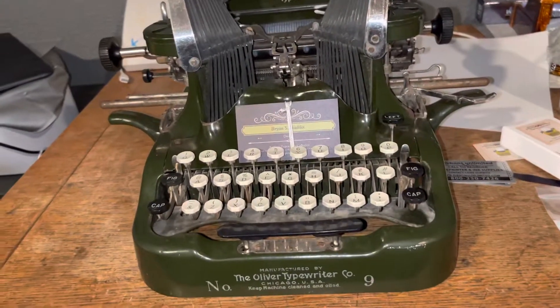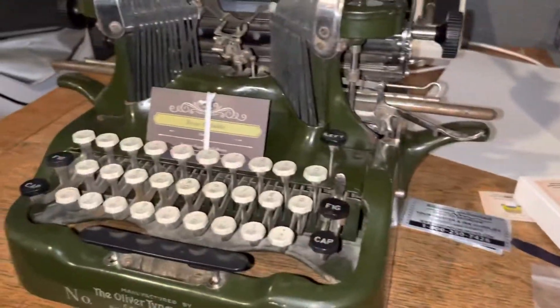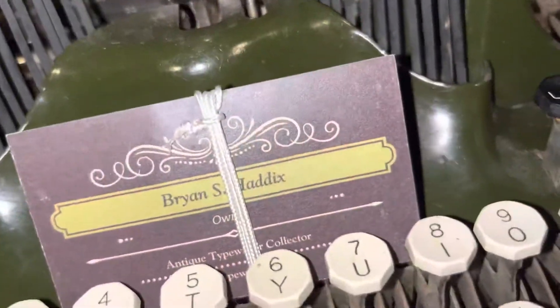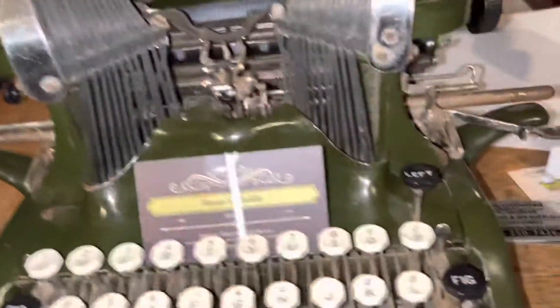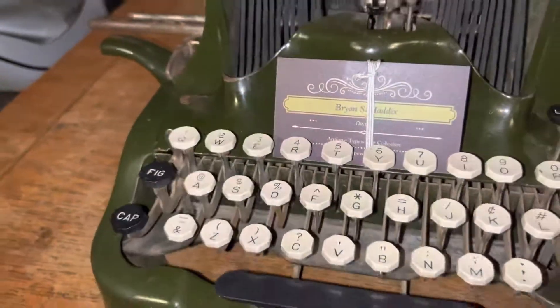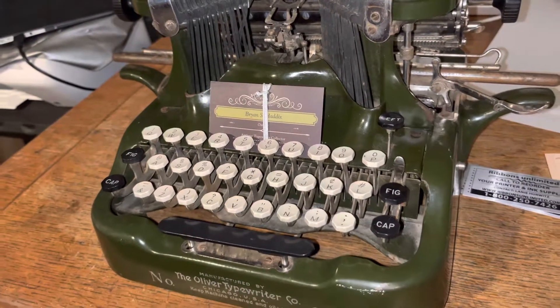While I'm here doing shameless promotions of typewriter companies that do not sponsor me — yet I buy their products and use and recommend them — I am going to add Brian Haddix to the list of products I recently purchased that I was amazed with. Just because of the presentation, the value, and what you actually get, it was second to none, and I thought I'd share that.